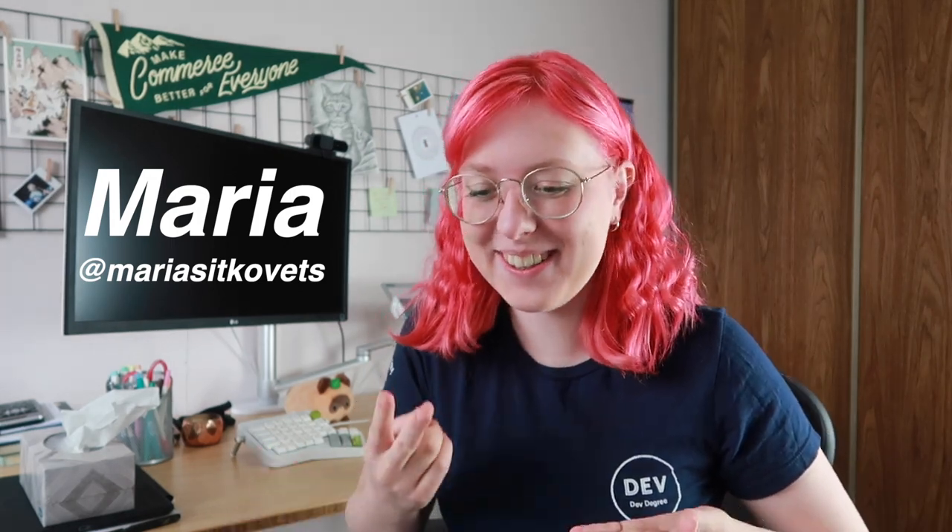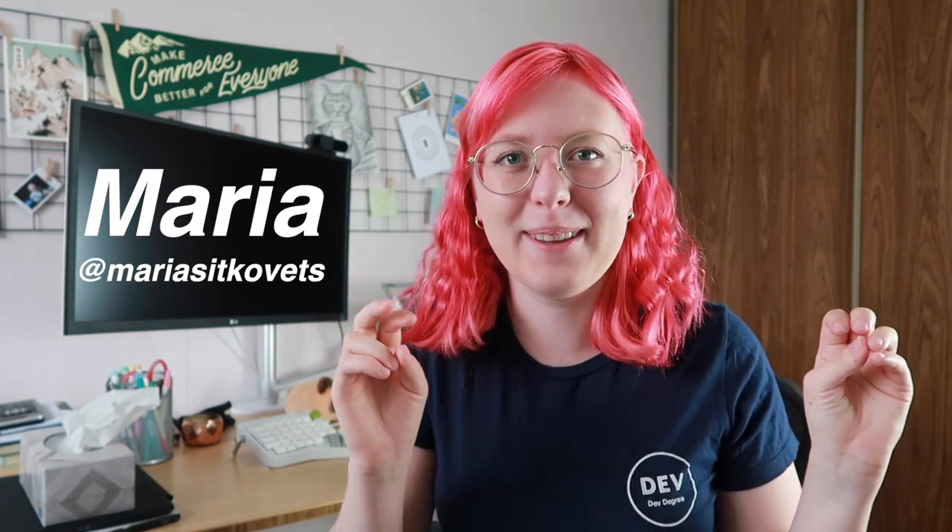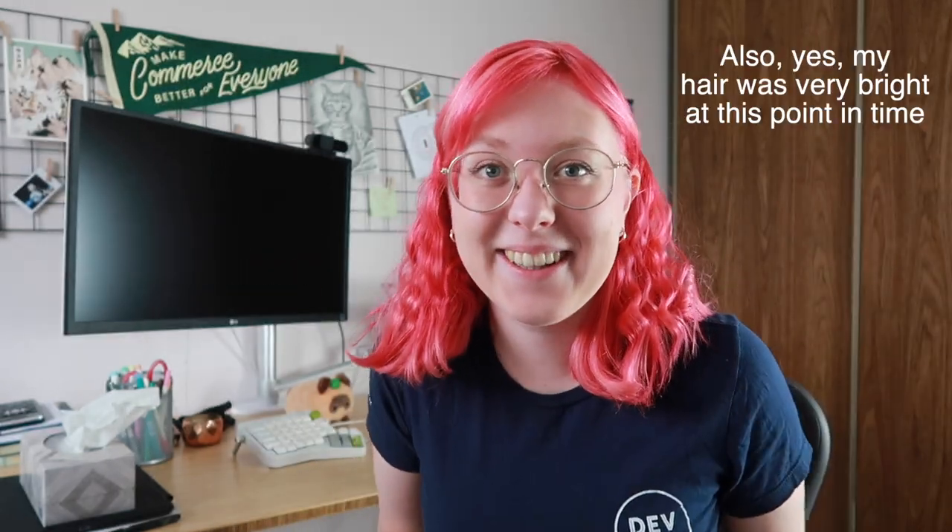Hello there, welcome or welcome back to my channel. If you're new here, my name is Maria, and for some reason, even though I barely ever mention it on my channel — I mentioned it maybe twice — people know me as the Maria Shopify Dev Degree YouTuber, and also Twitch. A few days ago, I finally graduated from my university and the Shopify Dev Degree Program.